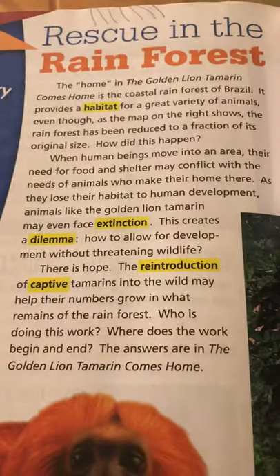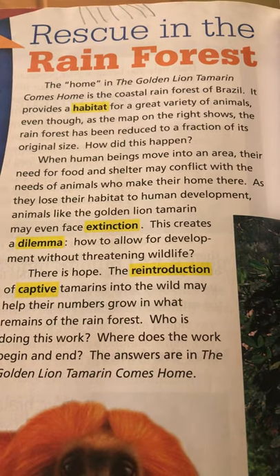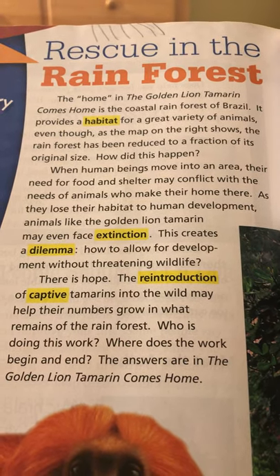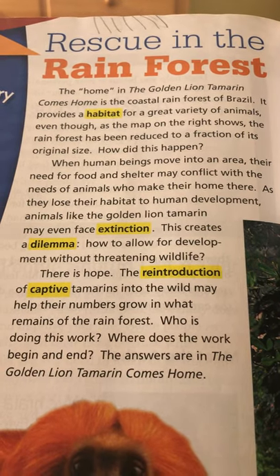When human beings move into an area, their need for food and shelter may conflict with the needs of animals who make their homeland. As they lose their habitat to human development, animals like the golden lion tamarin may even face extinction.